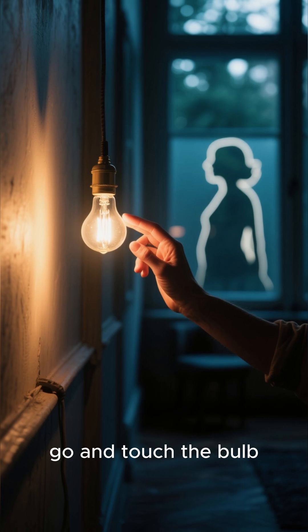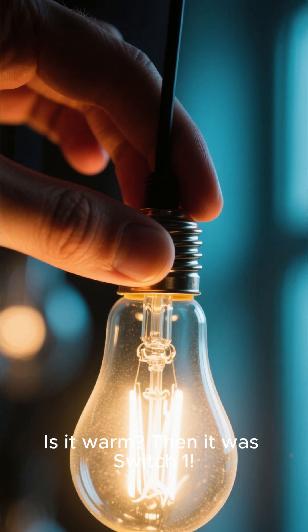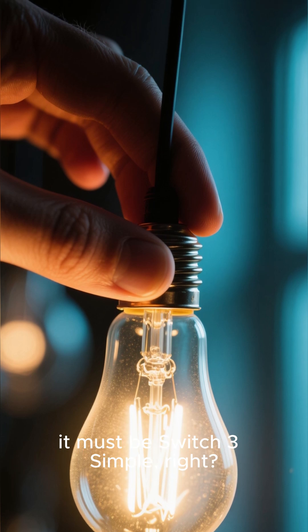If the light is off, go and touch the bulb. Is it warm? Then it was switch one. If the bulb is cold, it must be switch three.